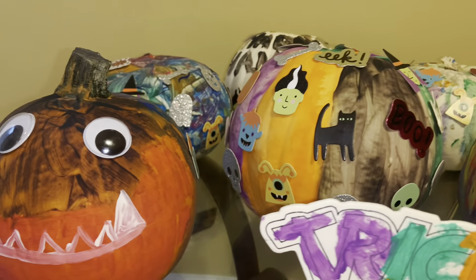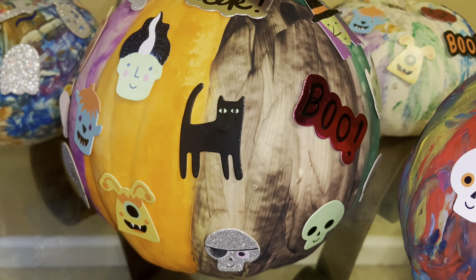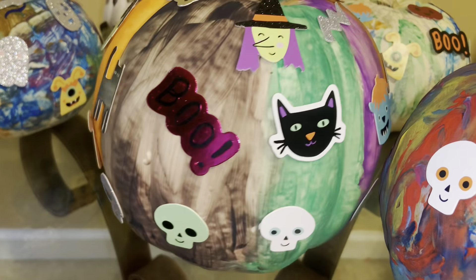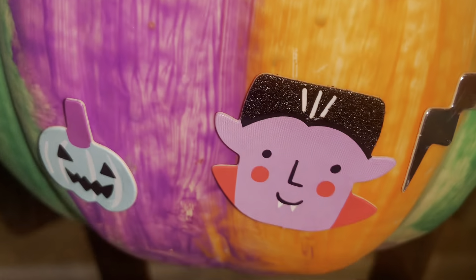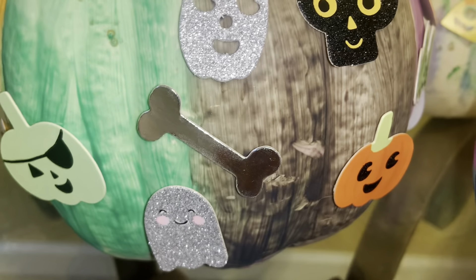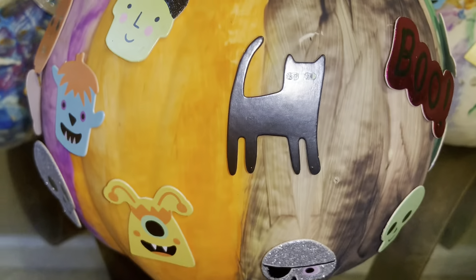And then this is the way they turned out. That is my pumpkin there, and you can see we have all different types of festive stickers — there's monsters, skeletons, spiders, witches, glitter, all different types of stickers, pumpkins, bones, words, cats. The kids enjoyed it, I enjoyed it, my husband also liked it — it was a really fun family activity.